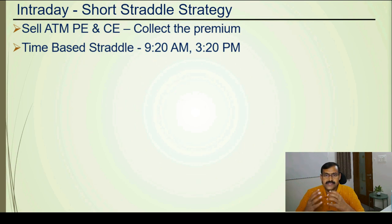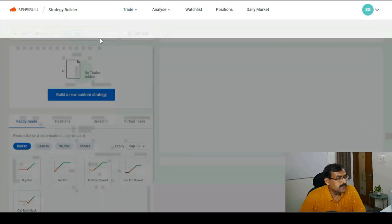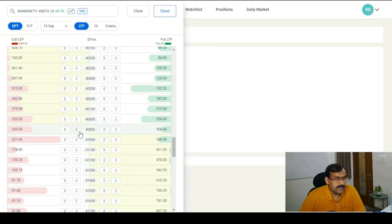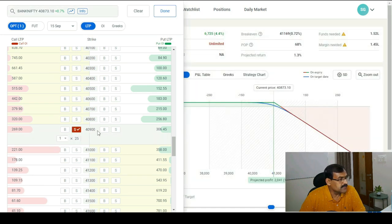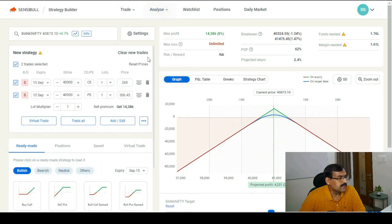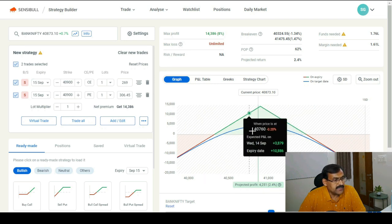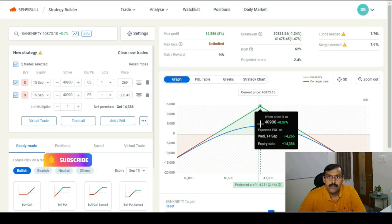Let me show you how the payoff graph looks using Sensibull. Here is the strategy builder of Sensibull. The strategy is normally done with Nifty and Bank Nifty because of the liquidity. Let me select Bank Nifty and build a strategy. Currently Bank Nifty is at 40,900, so that is the at-the-money strike. Let me sell one call option at-the-money at 40,900 and also the put option at-the-money. This is how the payoff graph looks, and you will get the break-even as well.